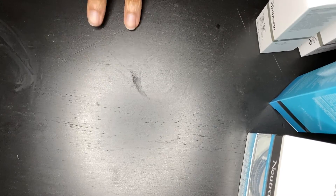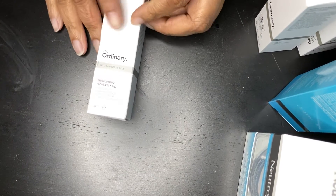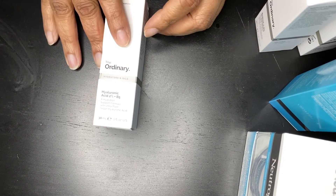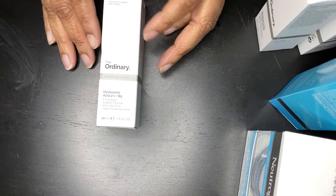So I went and got a retinol from The Ordinary. I also have the hyaluronic acid 2%. I already had these but I'm almost out, so I grabbed another one just to make sure I have some.